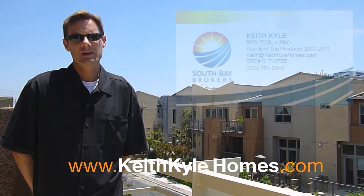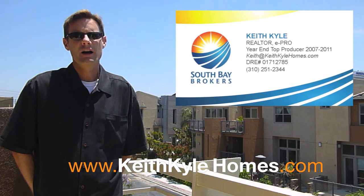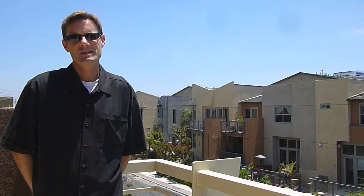For more information on Fusion South Bay, including maps, floor plans, recent sales, and current home listings, please visit my website at www.keithkylehomes.com, or feel free to contact me at 310-251-2344. I hope this tour was helpful in giving you a better understanding of Fusion Townhomes in South Bay.